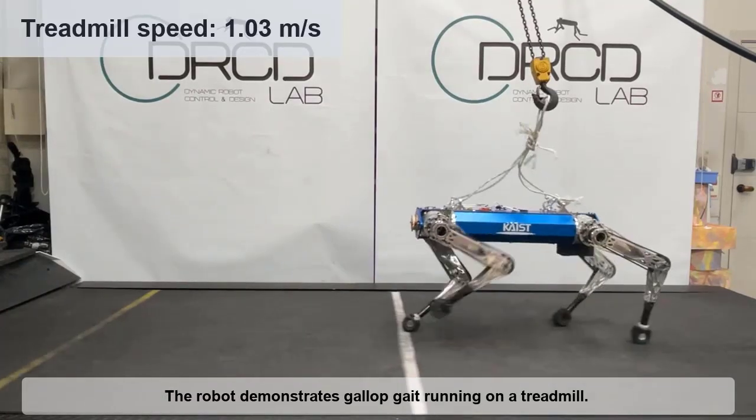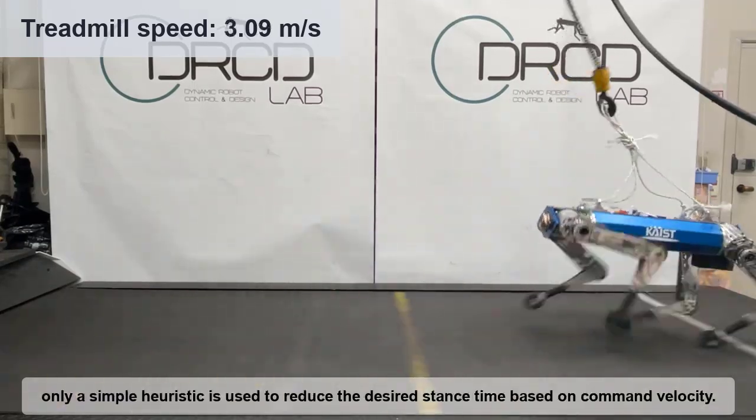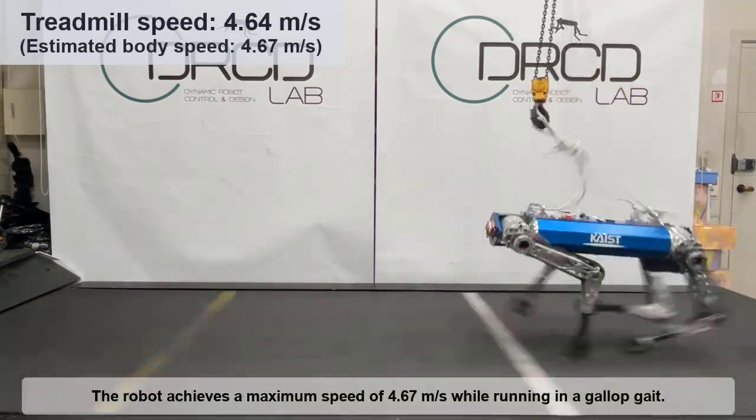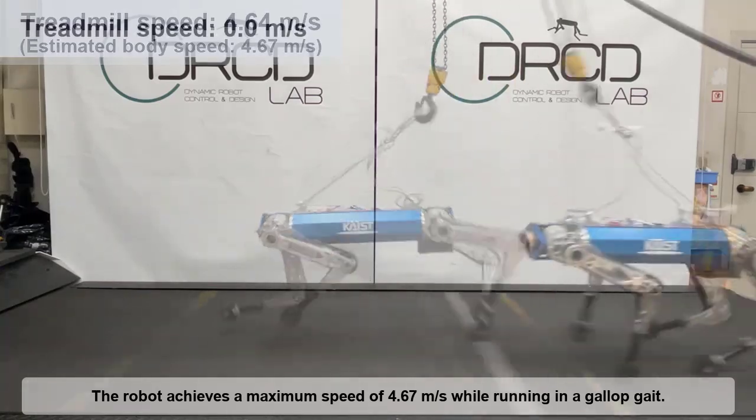The robot demonstrates gallop gait running on a treadmill. To predefine the preferred gait, only a simple heuristic is used to reduce the desired stance time based on command velocity. The robot achieves a maximum speed of 4.67 meters per second while running in a gallop gait.